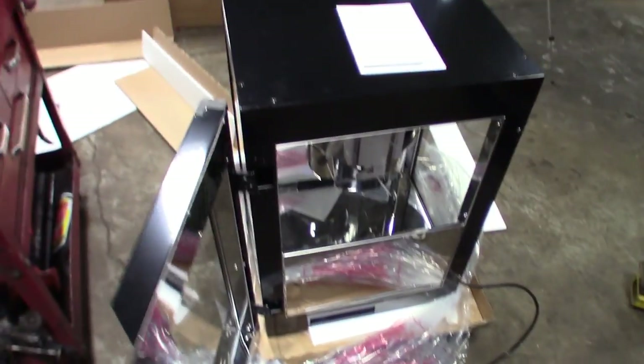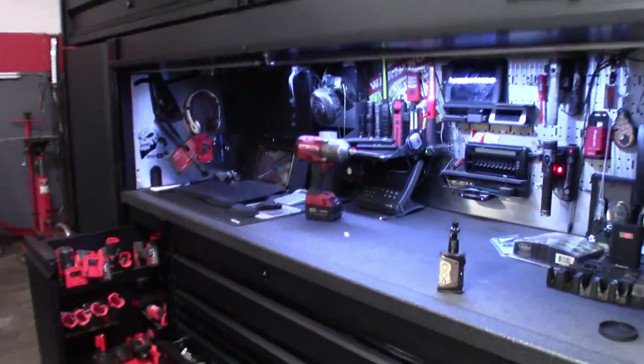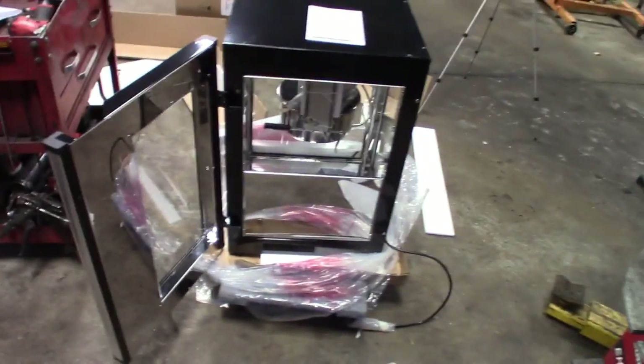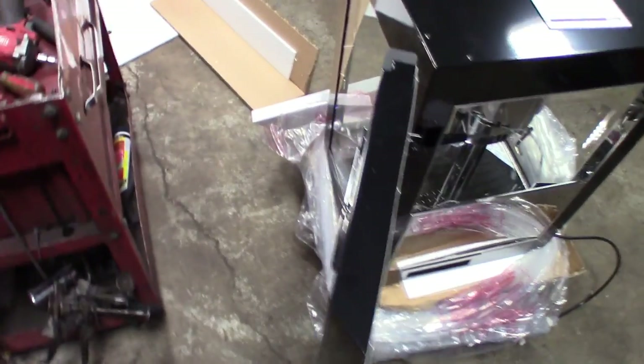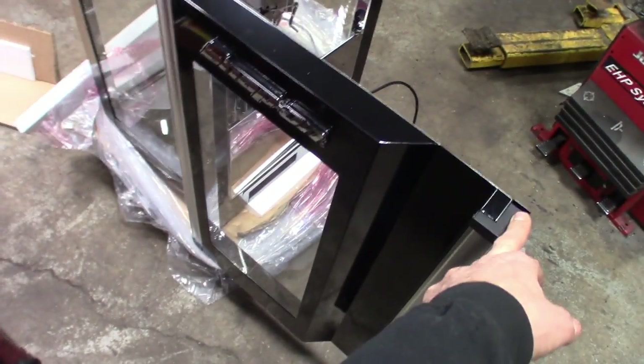These doors open like the lockers do. Definitely got some weight to it. We'll get this thing set up — it's obviously not gonna fit in the toolbox. Maybe I'll set it up out front, or get a little table and set this thing up. Looks decent. There it is. Very cool.